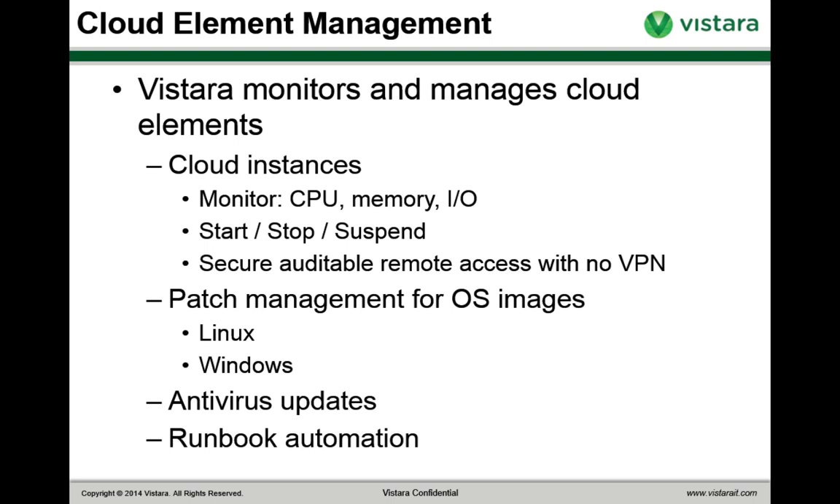Vistara gives you patch management for your OS images. Security is more important on the cloud than within the enterprise firewall, and we can keep your Linux and Windows OSes up to date with built-in patch management support. When you bring your instances under Vistara management, we'll automatically scan every OS instance and give you a report on whether patches are up to date, along with a list of recommended patches. We also support antivirus updates to keep your signatures current. Additionally, runbook automation capabilities let you automate standard operations to prevent common problems and shift from a reactive fire-department approach to a proactive building-factory model.